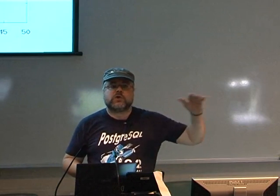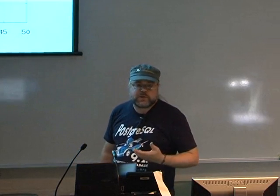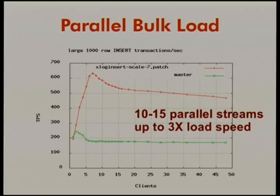People also tend to do a lot of bulk loading into Postgres. One of the limitations we had with bulk loading before was that if you tried to do more than three parallel bulk loads into a single table, it would lock up and you wouldn't get more than three bulk loads' worth of throughput. We fixed that. If you've got really good I/O with multiple channels, you can now parallelize your bulk load — divide it into ten different chunks, load them all in parallel, and load three times as fast.